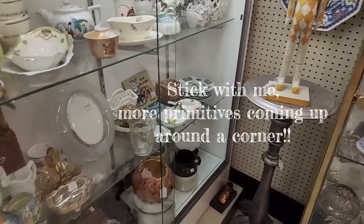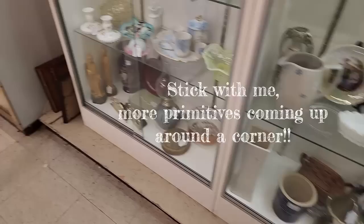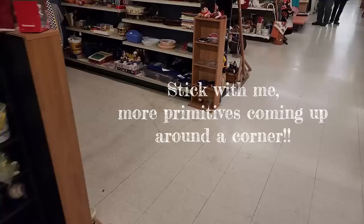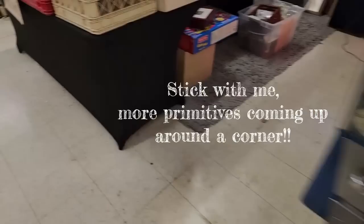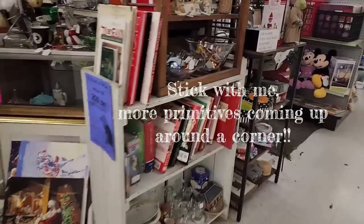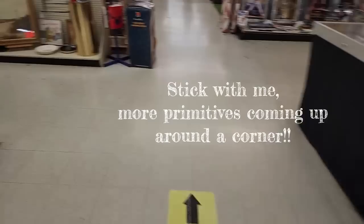Sometimes the booths that don't have primitives might have that one odd piece that, since it's really not their style, they don't know how to price it. They don't know what to do with it and they'll just slap a price tag on it. And that's when you find those special treasures in the big antique malls.